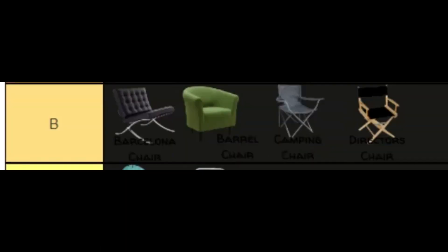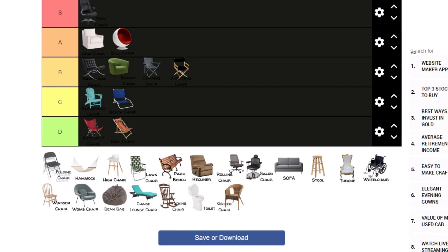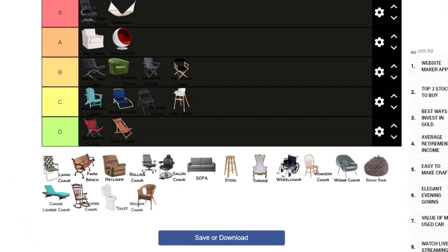Director's chair looks pretty goofy, so it's going to be B tier. Next we have a folding chair — depends on the folding chair, so I'm going to do C tier. Hammock — easy S tier. High chair — it just doesn't look that good, so it's going to be C tier. I'm sorry.